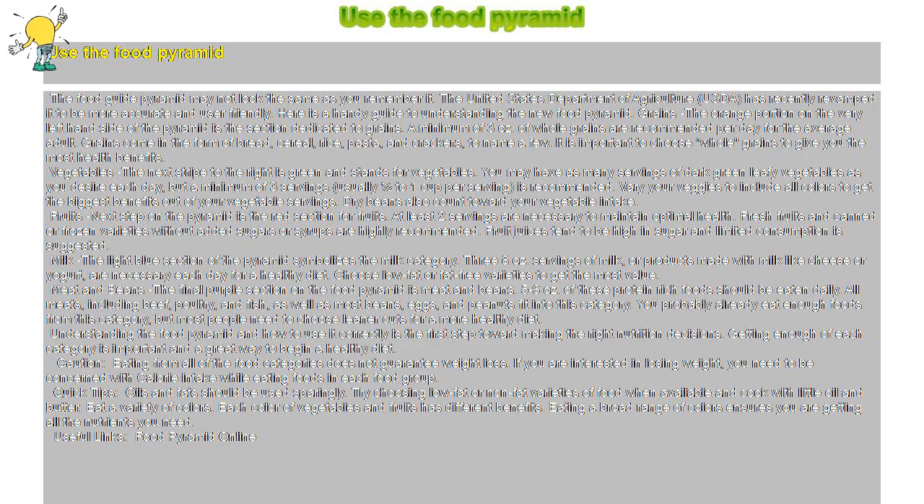Fruit juices tend to be high in sugar, and limited consumption is suggested. Milk: the light blue section of the pyramid symbolizes the milk category. Three eight-ounce servings of milk or products made with milk, like cheese or yogurt, are necessary each day for a healthy diet. Choose low-fat or fat-free varieties to get the most value.